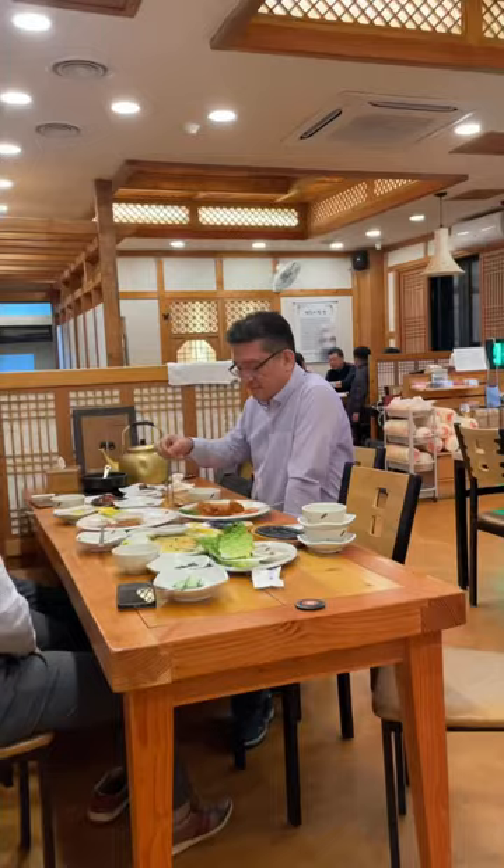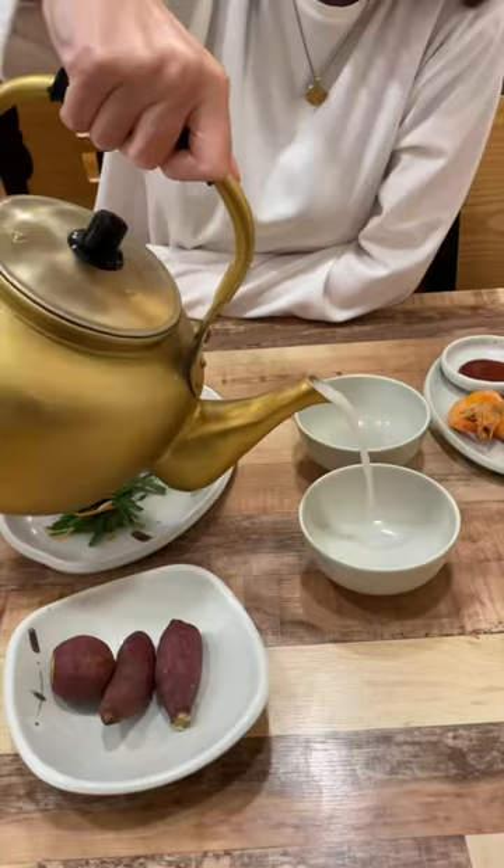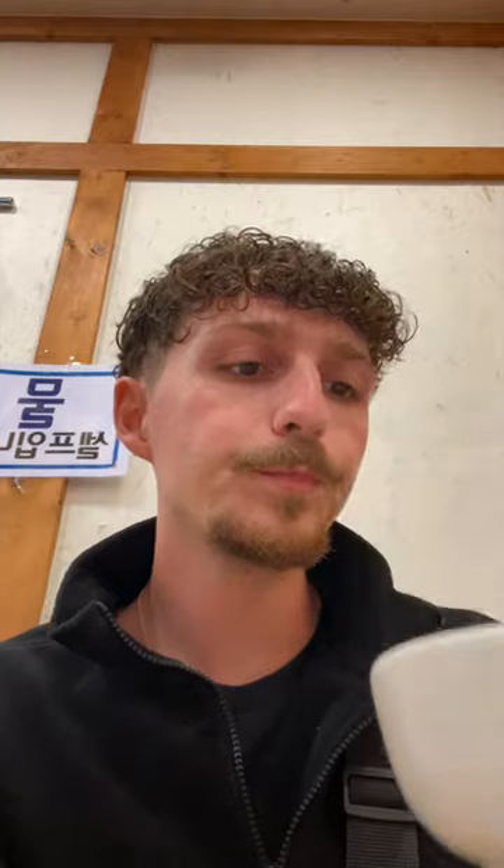For dinner we tried a traditional makgeolli set dinner. This is where you buy a huge teapot which is full of sparkling rice wine. It has a milky white appearance but tastes sweet, sour and slightly fizzy.